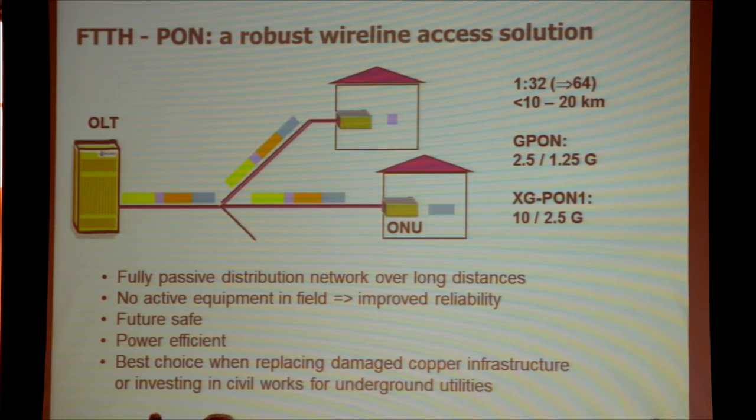Fiber is also a medium that is not as corrosive as copper networks, and hence Verizon made the right choice to roll out fiber and replace copper infrastructure in damaged areas. If you consider combining that with utilities and putting everything underground to be more resilient when you do civil work, fiber is the best medium of choice.